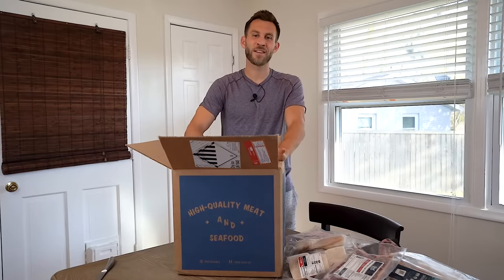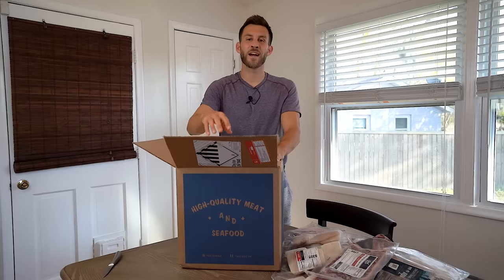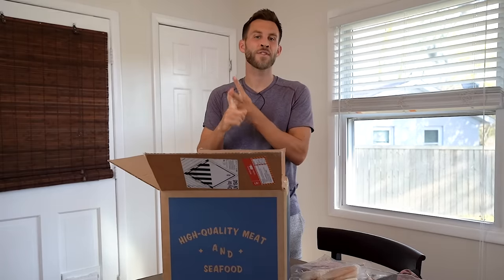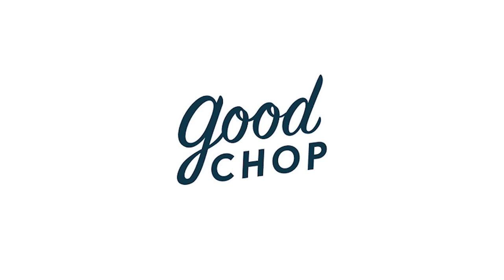That wraps up pretty much everything that Good Chop sent me. I'm so thankful they sent me this box and sponsored this video. If you guys are interested in checking out Good Chop, click the link in my description and use code BECOME100 for $100 off your first three boxes — that's $50 off your first box, $30 off your second, and $20 off your third. Once again, thank you to Good Chop for sponsoring this video.